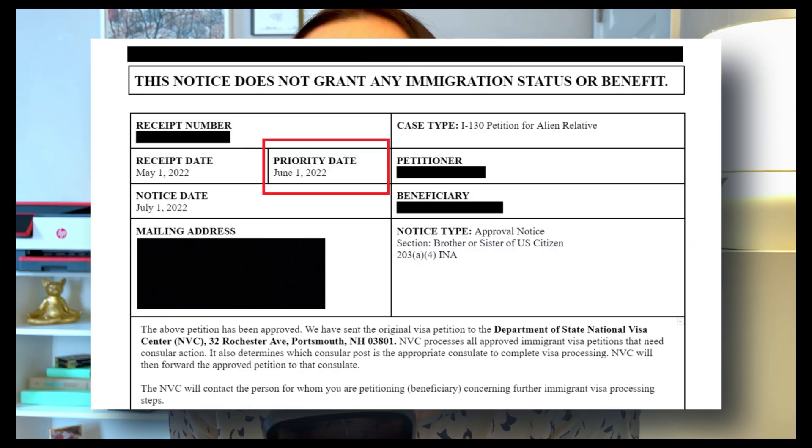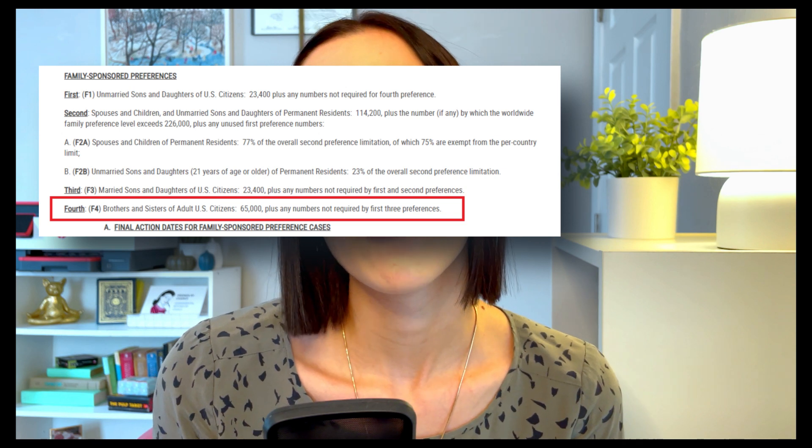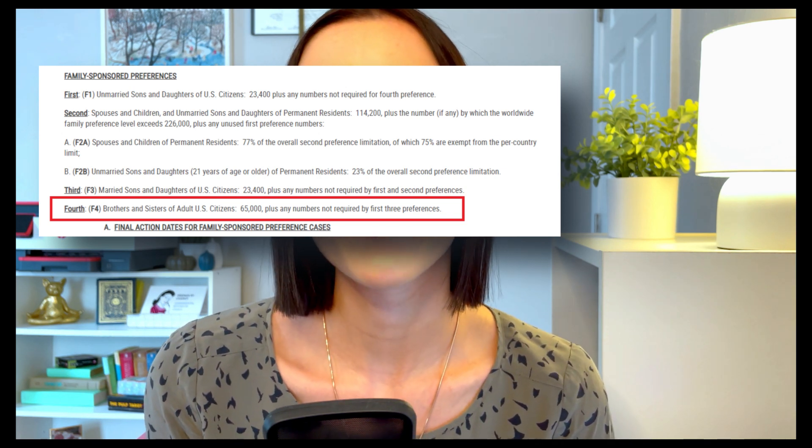However, when it comes to everybody else — such as married and unmarried children of U.S. citizens over the age of 21, siblings of U.S. citizens, and relatives of green card holders — you would need to wait until your spot in line on the visa bulletin becomes available. To find out approximately when you will be able to apply for your green card, you will need to know your priority date. The priority date will be listed on your I-130 approval notice.